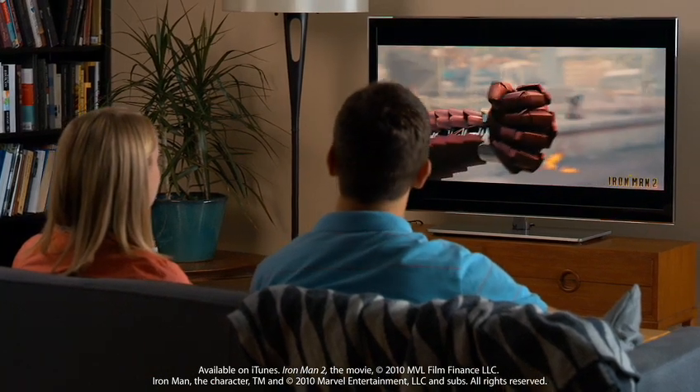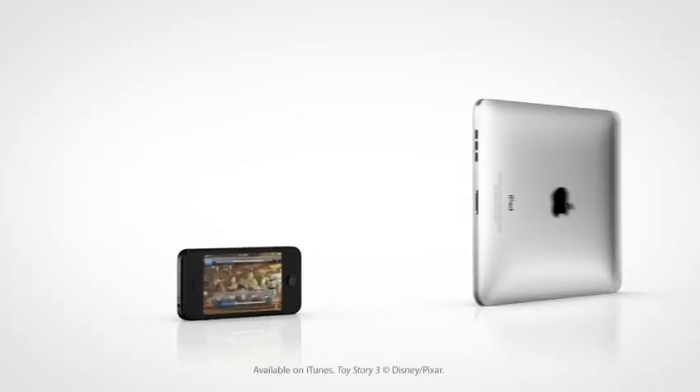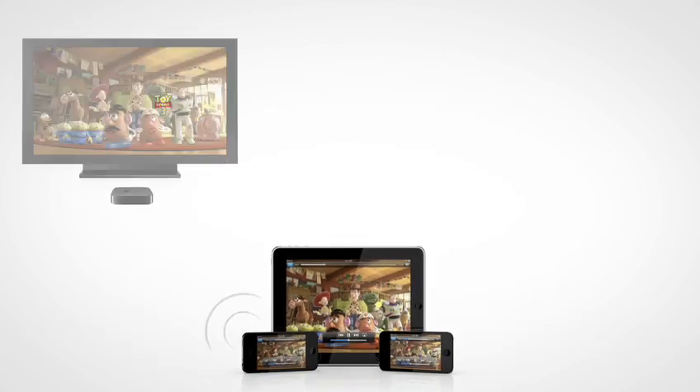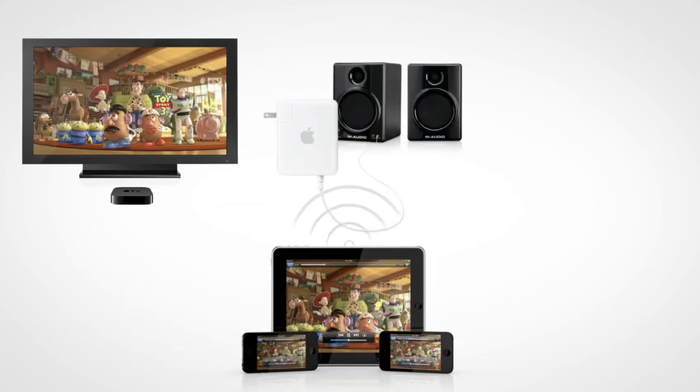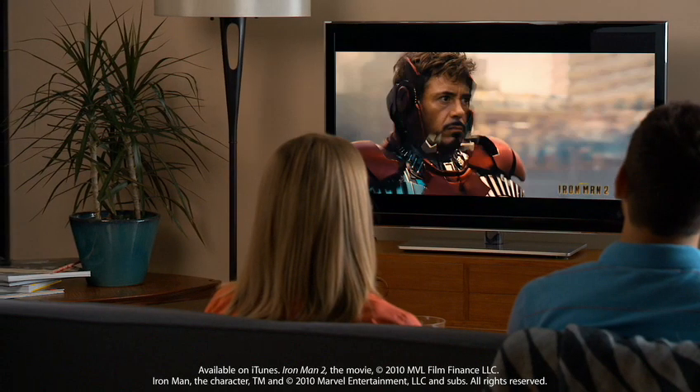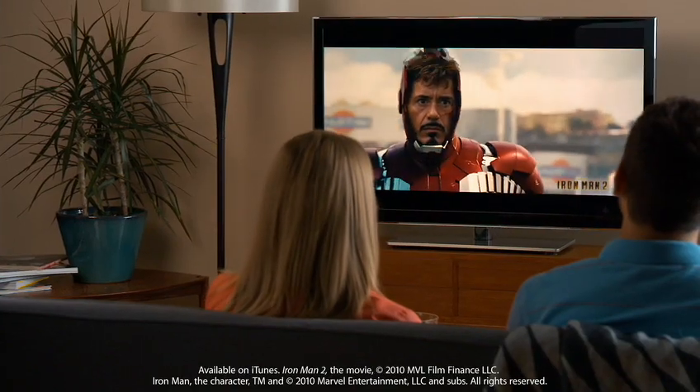AirPlay is a technology from Apple that's built into every iPhone, iPad, and iPod Touch that lets you stream your digital content to an Apple TV, an Airport Express with connected speakers, and even wirelessly direct to AirPlay-enabled speakers. It works automatically through your Wi-Fi network with no setup needed.